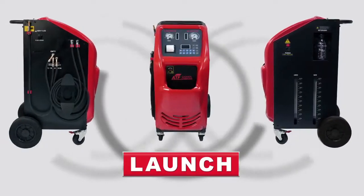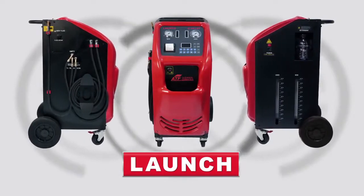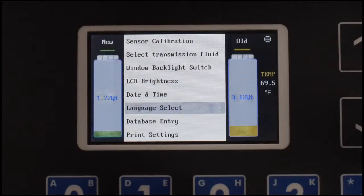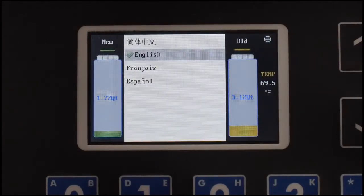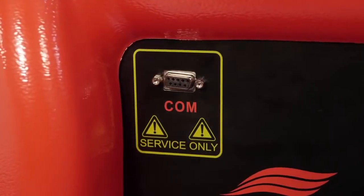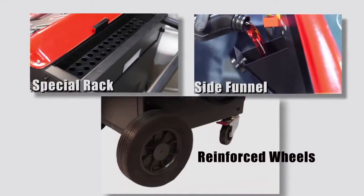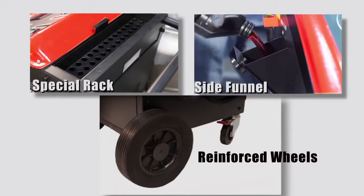The ergonomic design of the X501AT allows for easy daily operation and applications. The software supports multiple languages, while the serial interface feature provides for either program or data updates. A special rack, side funnel and reinforced wheels make the product simple, reliable and easy to use.